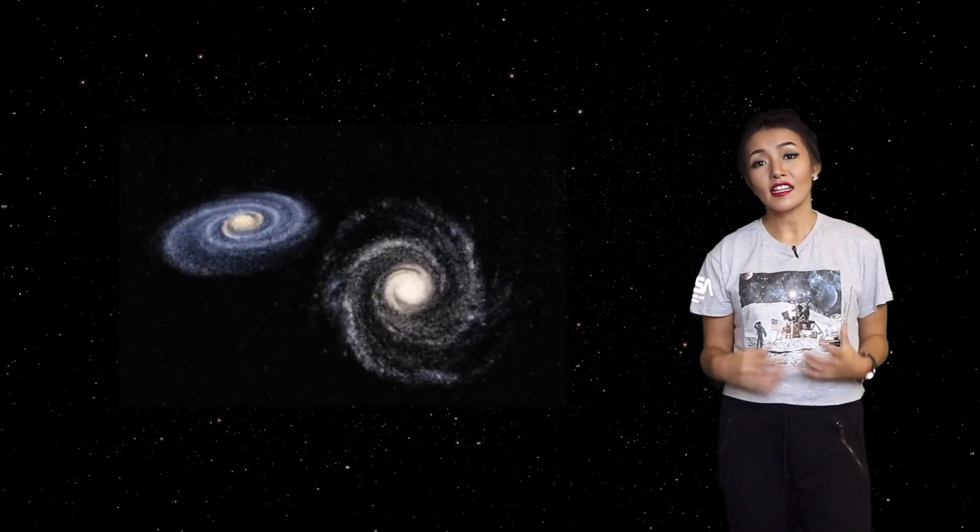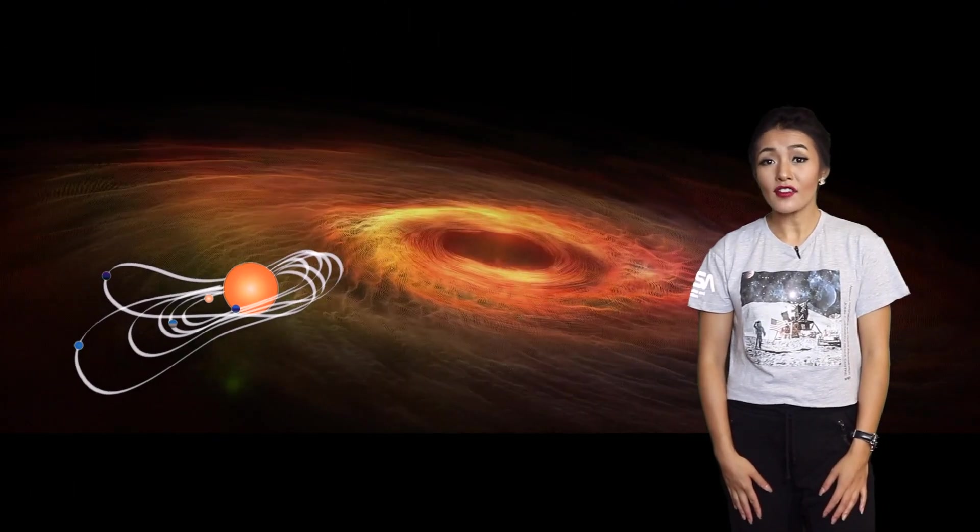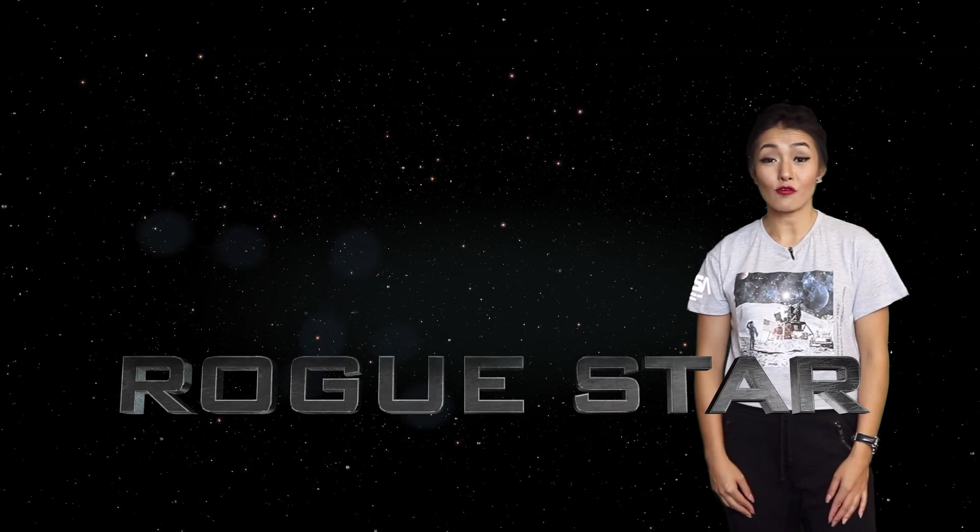Andromeda devoured the Milky Way's twin, M32 — and we are next. Andromeda is on a collision course with the Milky Way, travelling at about 110 kilometres per second. In about 4 billion years we will end up just like M32, a small fuzzy blob. Luckily, because the stars are so far apart from each other, in the event of any collision it's likely that the Earth will survive unaffected. However, our night skies will be completely transformed. There is a small chance that the solar system we live in gets flung out of our galaxy into deep space, in which case our Sun will become what is known as a rogue star. Andromeda is probably the best model we have for understanding the evolution of galaxies, including our own.